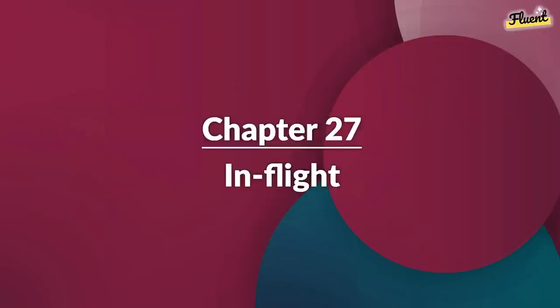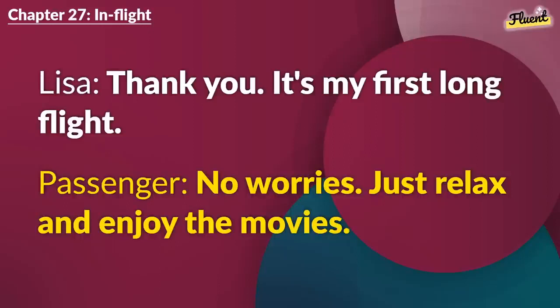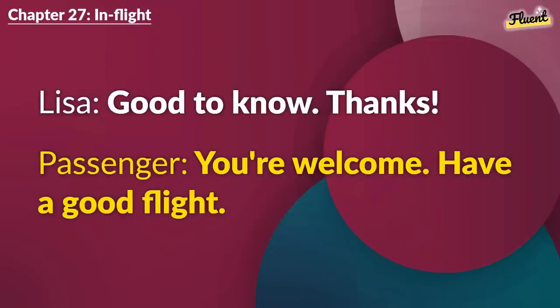Chapter 27 (repeat): In Flight. Excuse me, is this seat 12A? Yes, it is. You're by the window. Thank you. It's my first long flight. No worries. Just relax and enjoy the movies. Thanks for the tip. Do they serve meals? Yes, lunch and a snack. You can request a special meal if needed. Good to know. Thanks. You're welcome. Have a good flight.